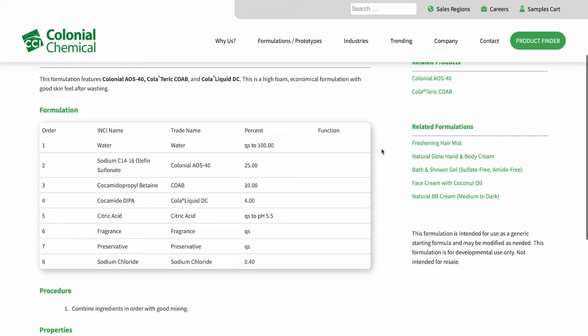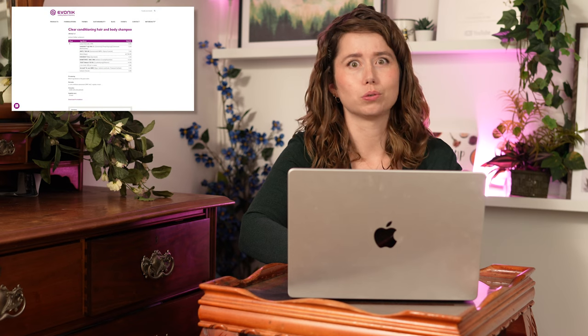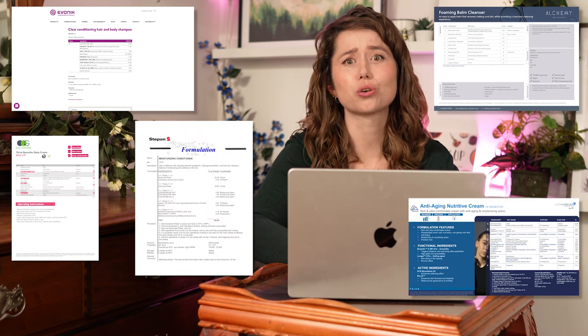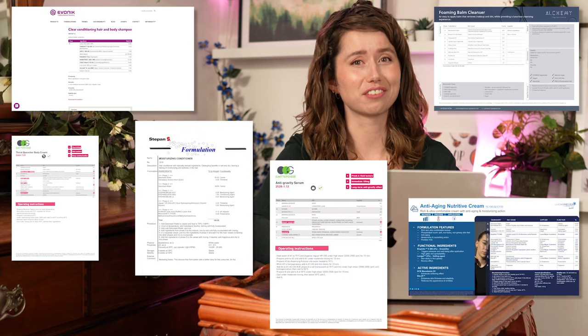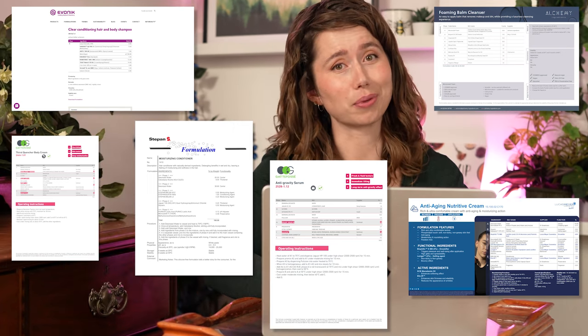Once you know where to look, you can find manufacturer formulations for everything under the sun — shampoos, balms, lotions, conditioners, creams, serums. If it exists, you can find 50 formulations for something similar. It's honestly kind of mind-boggling.